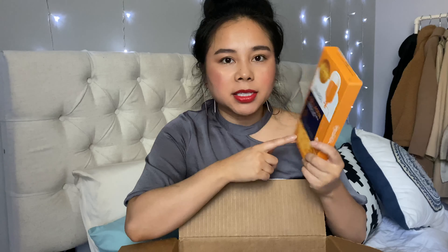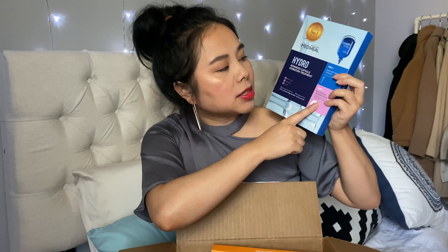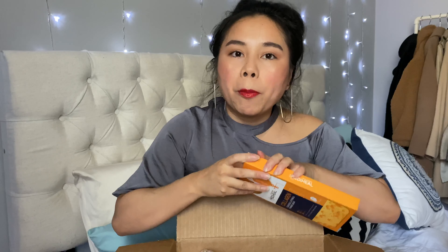The next one — oh yes, these sheet masks. My friend Bao introduced me to these masks; she said they're really good and I tried them once and I loved it. This is apparently Korea's number one sheet mask. They come with a little capsule — there are two steps to it. The first step you put the mask on, and the second step is the capsule which hydrates and replenishes the skin after you take off your mask. I'm really excited to use these again.